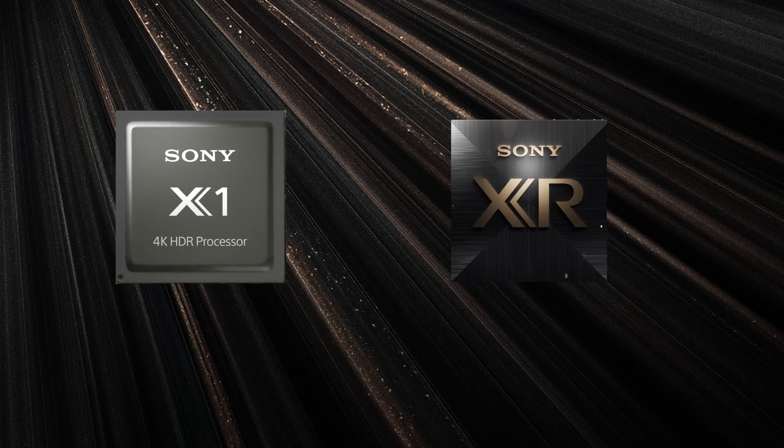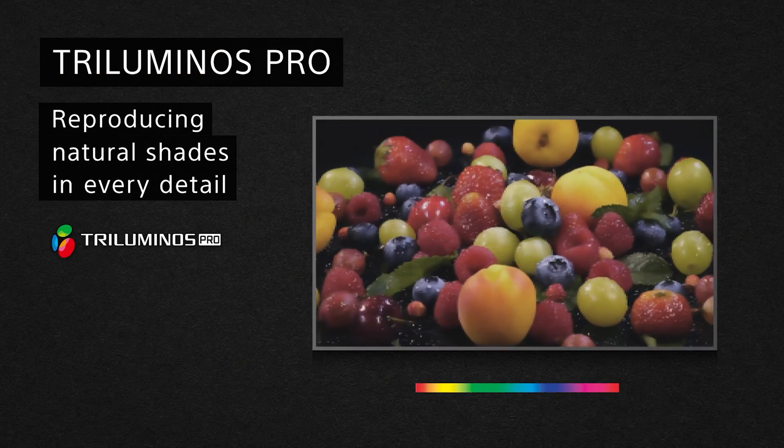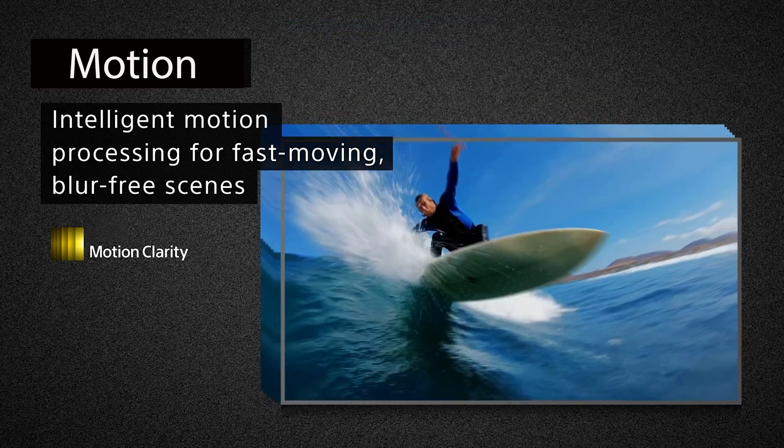That professional experience is the basis for Sony's X1 family of processors. They guide the other technologies found in X1-equipped TVs, enhancing clarity with 4K X-Reality Pro, color with Triluminous Pro, contrast with Extended Dynamic Range, and motion with Motionflow XR and X-Motion Clarity. It's why Sony's TVs go beyond simply upscaling — they remaster the picture for a better experience.